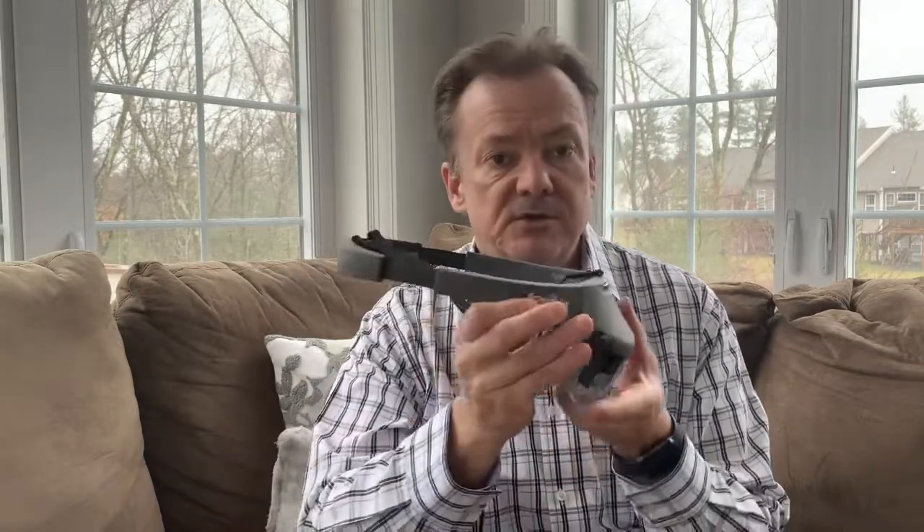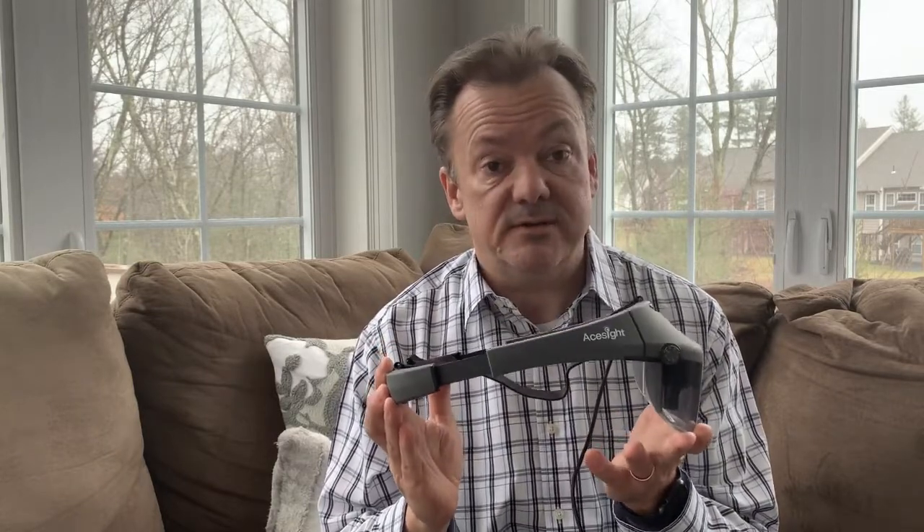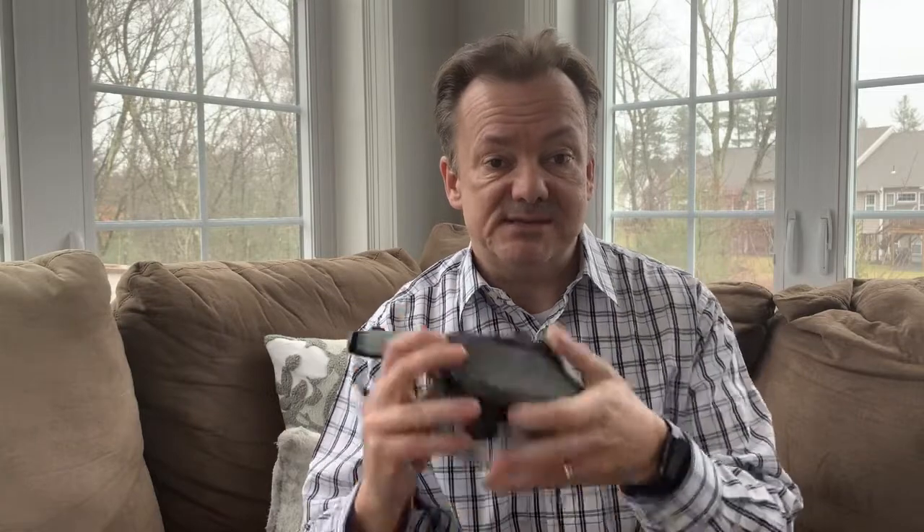Another consideration is field of view. The augmented reality version of A-Sight has a 45 degree field of view, which is actually very, very good. Field of view means that as the camera of the device is looking outward, how much of the scene is it seeing — and that's what we then see on the screen. Of course, as we increase magnification, that field of view decreases naturally because we are making things bigger and seeing less of what's there.